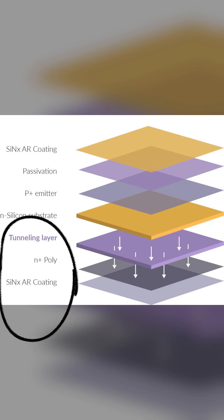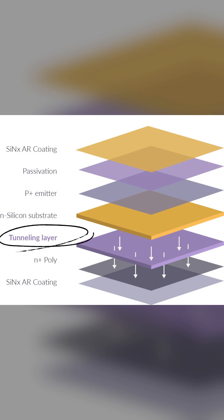Finally, the back surface layers contain the secret of TOPCon technology and are what give it its high efficiency. The first one is the tunneling layer, which is a very thin layer resembling a transparent film. Its main function is to prevent any electron from being lost — which is called passivation — and at the same time, it allows electrons only to pass through it, thanks to the quantum tunneling effect.